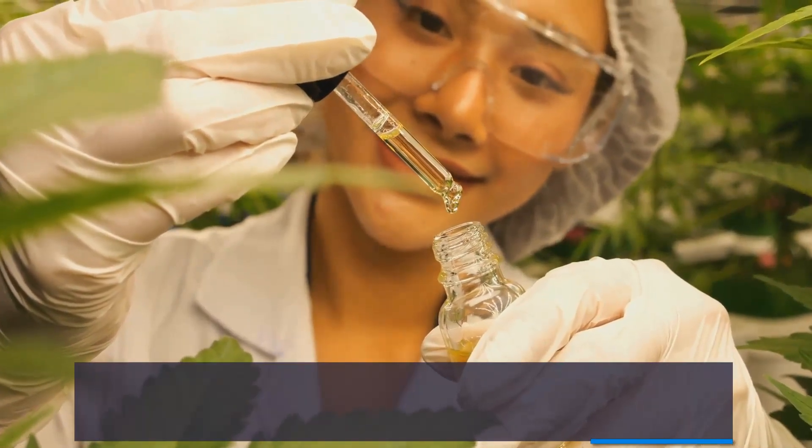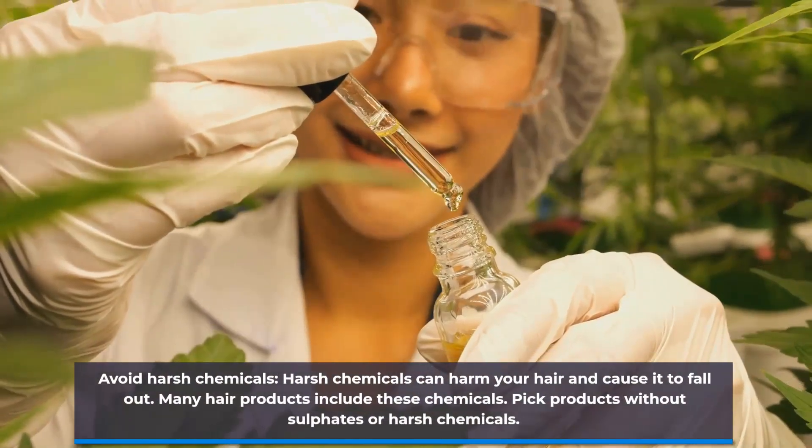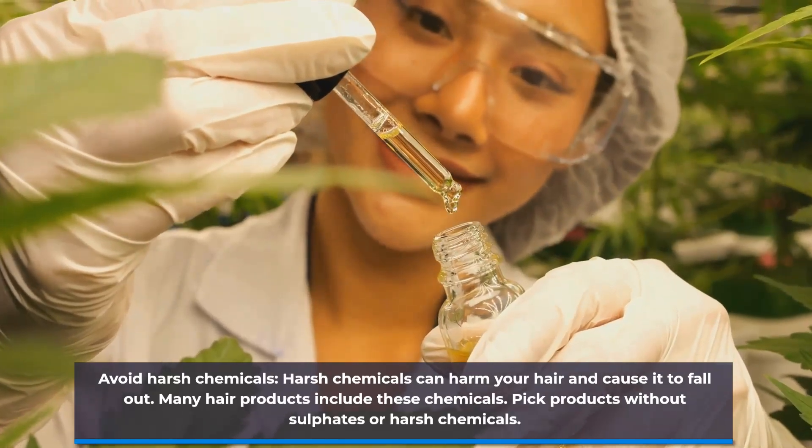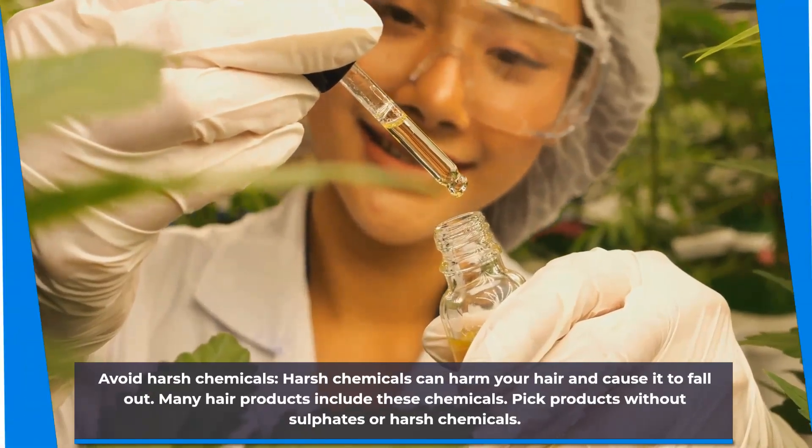Avoid harsh chemicals. Harsh chemicals can harm your hair and cause it to fall out. Many hair products include these chemicals, so pick products without sulfates or harsh chemicals.